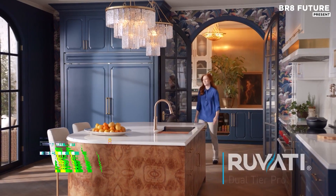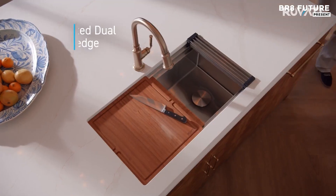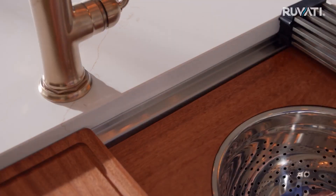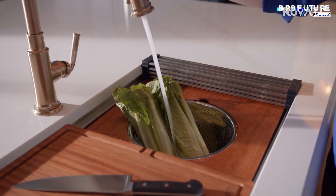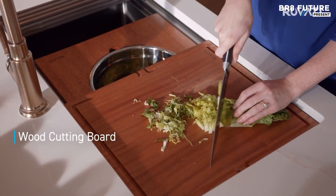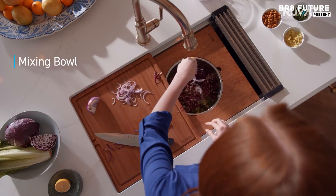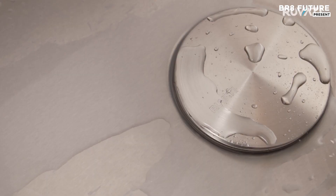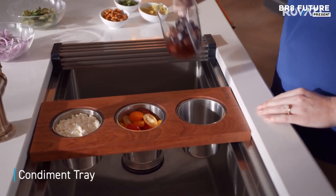The Ruvati Dual-Tier Pro 33-inch rounded corner workstation sink is an exceptional addition to modern kitchens, combining practicality with sleek design. This two-tiered undermount sink is crafted from 16-gauge stainless steel, providing superior durability and resistance to wear. Its rounded corners add a sophisticated touch, allowing for easy cleaning while maintaining a refined look. The dual-tier system enhances functionality by offering versatile spaces for both preparation and cleaning, ensuring an organized workflow.